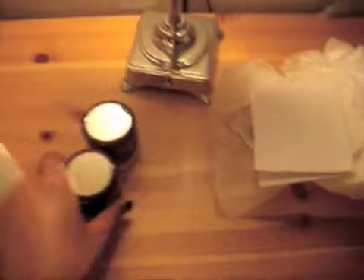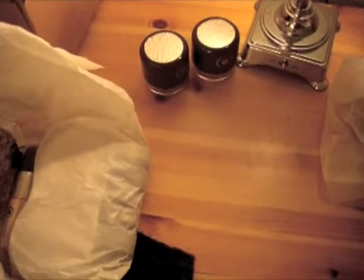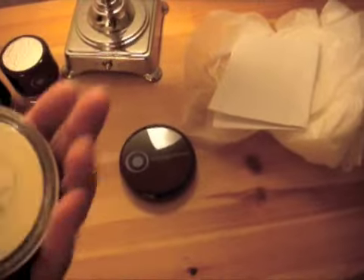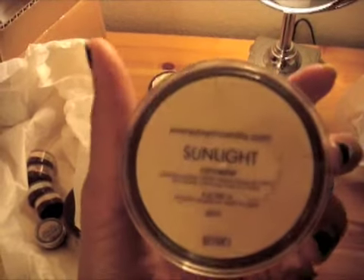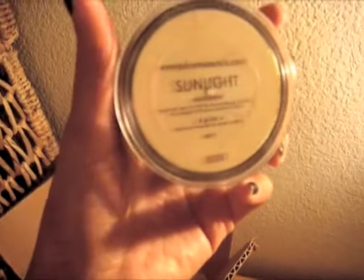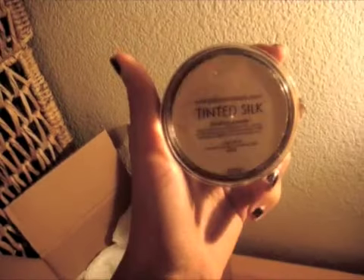So I got two puff jars for on the go — I wanted to try that out. I got sunlight concealer for concealing, obviously. I ordered a large tinted silk, sort of finishing dust. And then I got medium tan in intensive foundation.